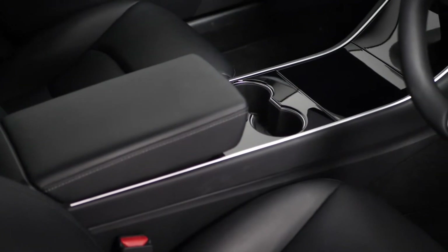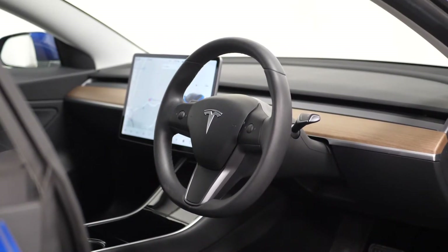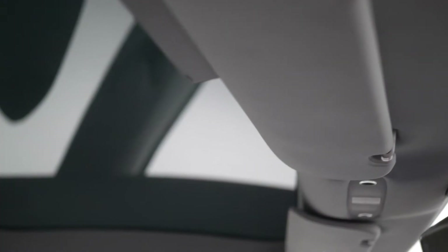You have four USB ports and docking for two smartphones located in the centre console, your leather multi-function steering wheel with mounted controls, and keyless entry with remote climate control via the app.